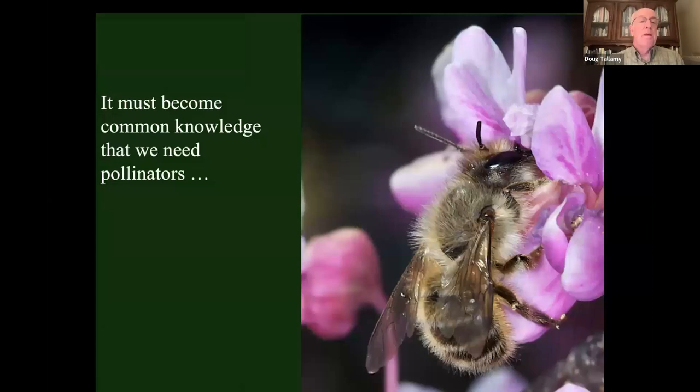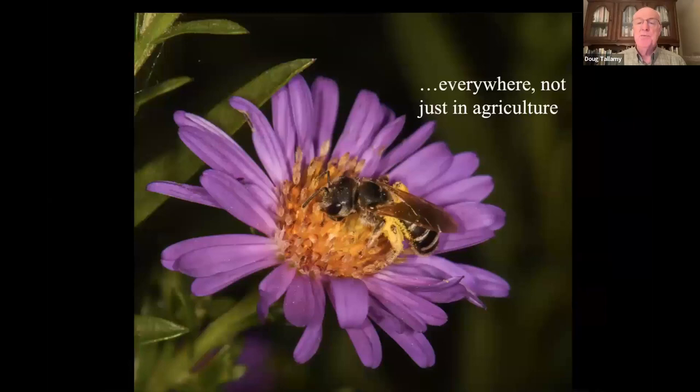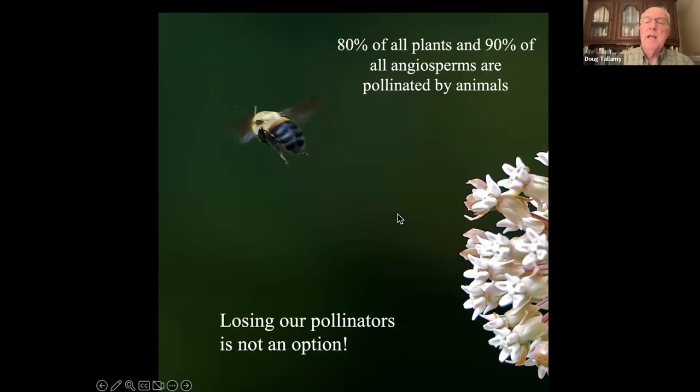It has to become common knowledge that we really do need pollinators — not just for agriculture. People say 'I don't live next to a farm, so I don't need pollinators.' But 80% of all plants and 90% of all flowering plants are pollinated by animals. If we lose our pollinators, we lose 80 to 90% of the plants on the planet — and that's not an option.